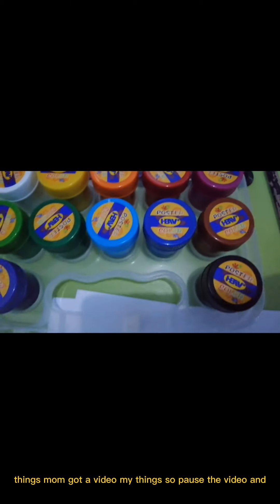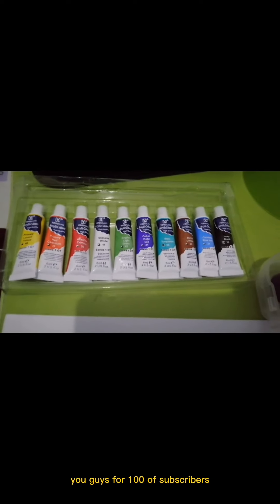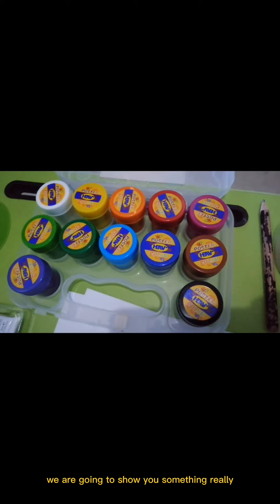I'm gonna be doing my things so pause the video and click the subscribe button. For hundreds and hundreds of subscribers, we are going to show you something really special — it's a real surprise!